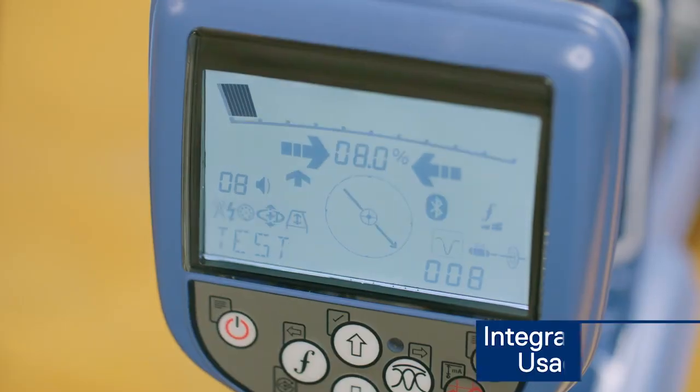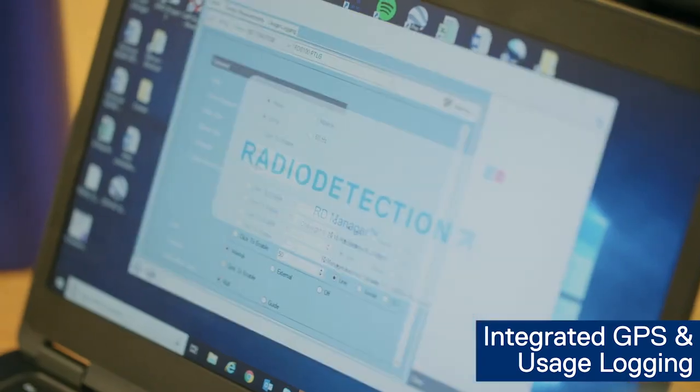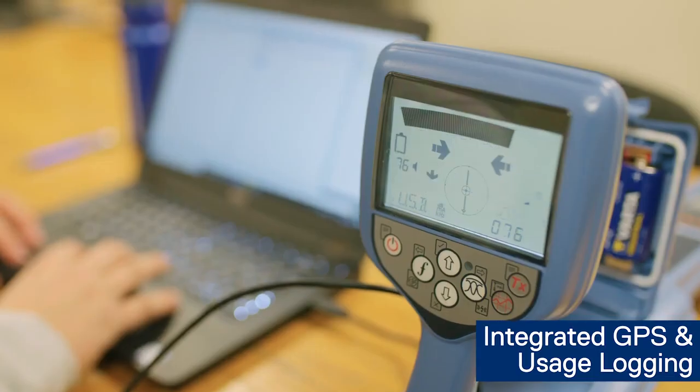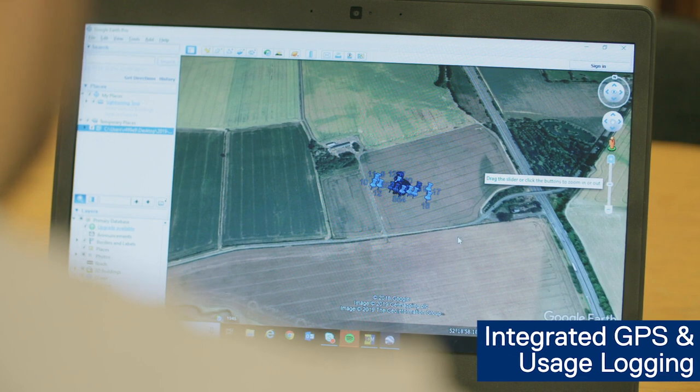Integrated GPS and usage logging: the integrated GPS option with automatic usage logging allows managers to review locate history to ensure compliance with best practice.